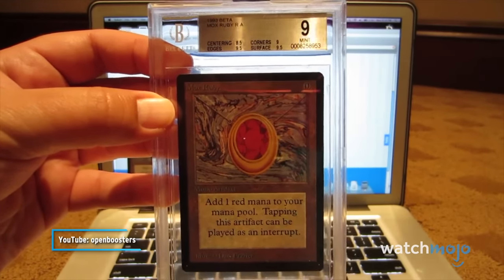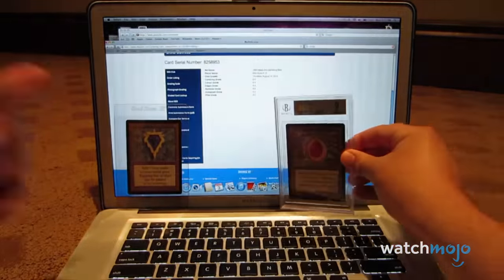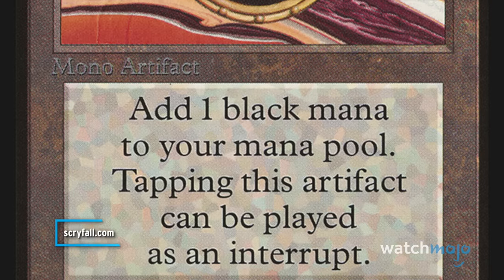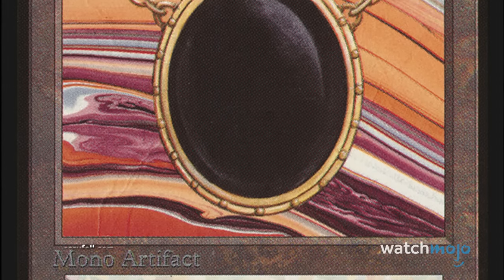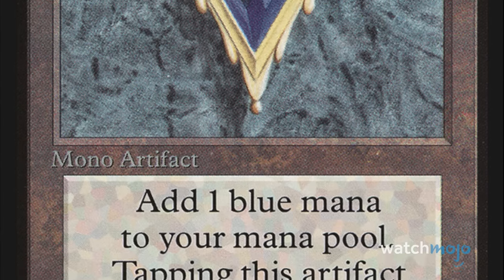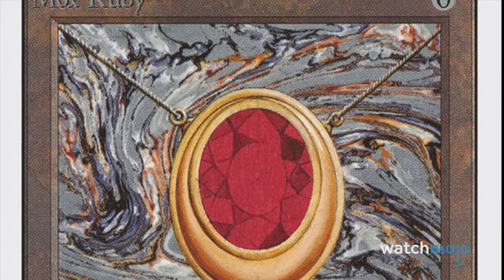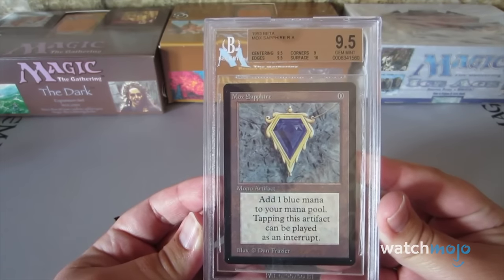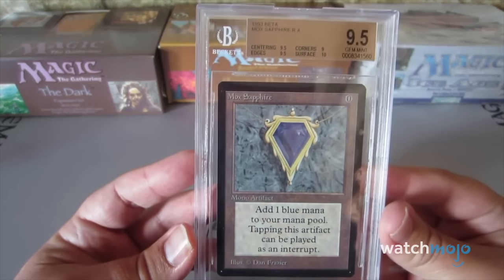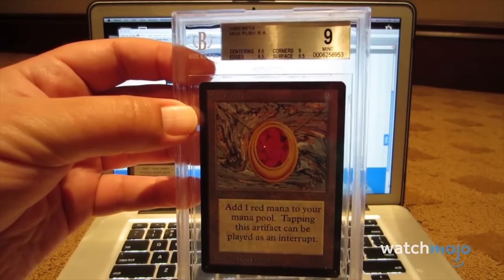Number 2: The Mox Cards. People have been asking about Mox Ruby, so here it is. Five of the Power Nine cards are mana rocks — artifacts that players can tap to add certain mana to their pool — but what made them so powerful is that they cost absolutely no mana to cast. Free mana with no downside is why they've been banned from most competitions. Even at their cheapest they go for thousands of dollars; a graded Alpha Mox Ruby, which adds one red mana, is currently on eBay for $47,000.